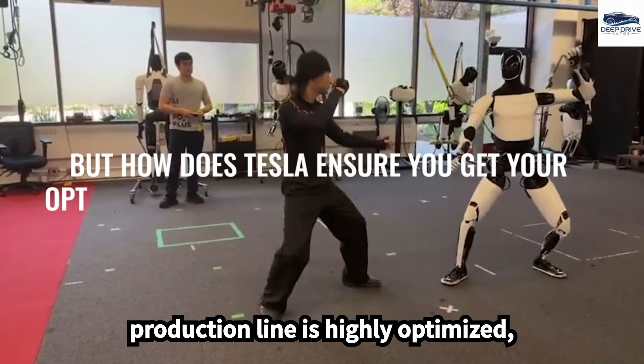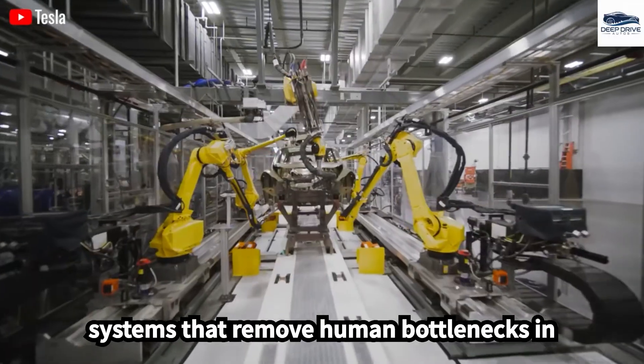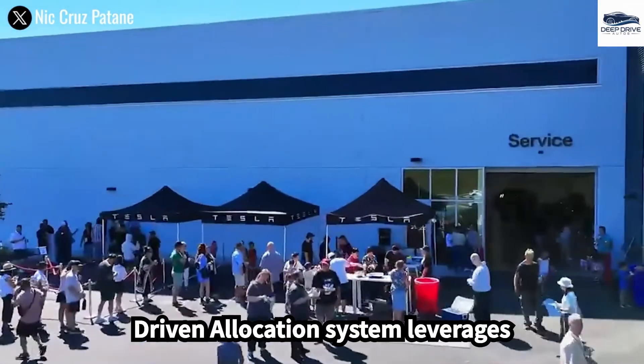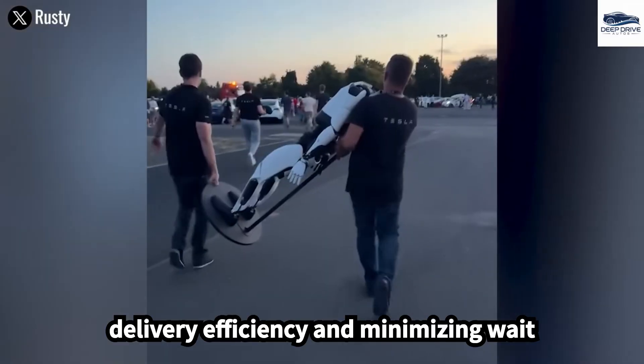Tesla's production line is highly optimized, utilizing robots for rapid vehicle manufacturing and autonomous transport systems that remove human bottlenecks in the delivery chain. The key-driven allocation system leverages Tesla's Dojo supercomputers to predict real-time demand, significantly enhancing delivery efficiency and minimizing wait times.